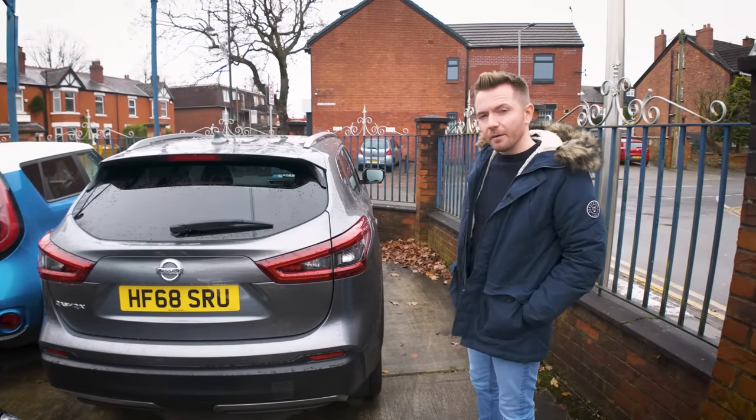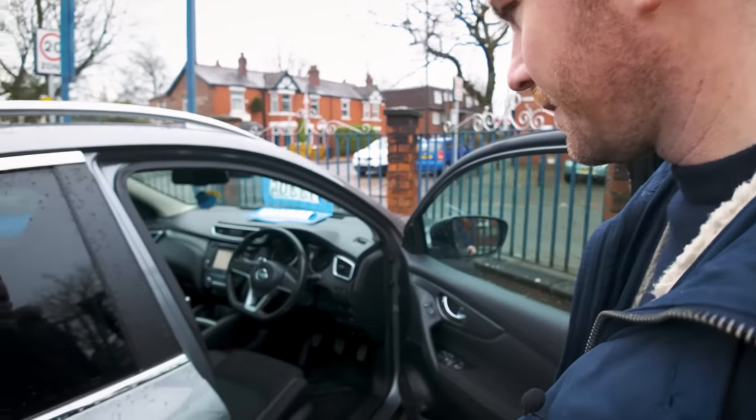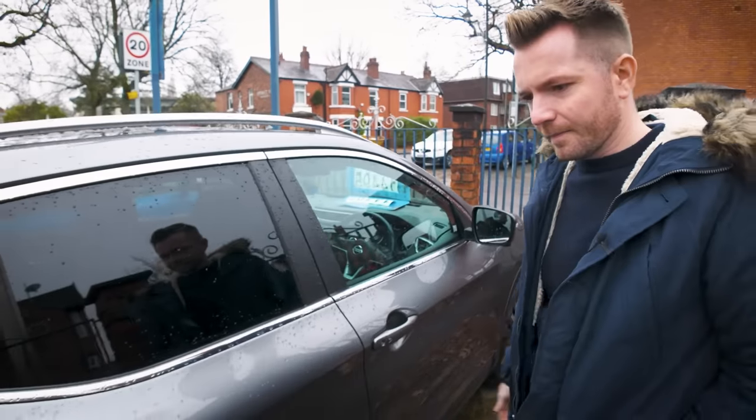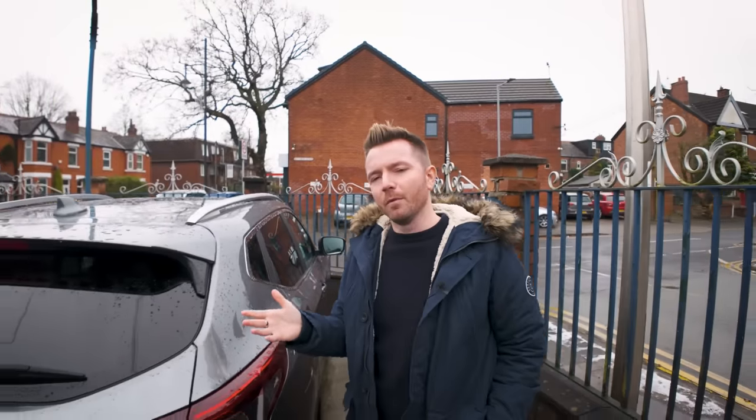Over here we've got the most popular car in the UK, a grey Qashqai, done 34,000 miles. I don't really rate them to be honest, but whenever I drive one I can see why people buy them — you get a decent-sized boot, plenty of legroom in the back.